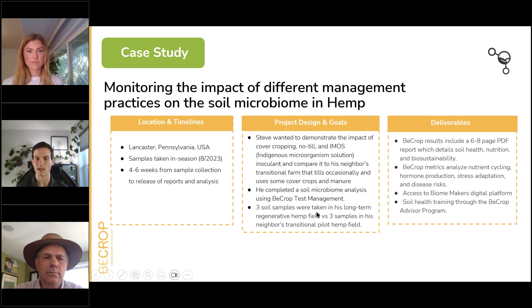Steve pulled three samples in his field — three samples in one field is typically enough for a strong representative average to see variability — and three samples in his neighbor's transitional pilot hemp field for comparison. The deliverables included six BCrop results, three reports for Steve's regenerative hemp field and three for the neighbor's, focusing on all the metrics we covered, plus access to our digital platform and our free soil health training course, the BCrop Advisor Program — a two-to-three hour course with quizzes and exams that covers Biomakers and BCrop technology, applications of soil biology data, and foundational soil health concepts.